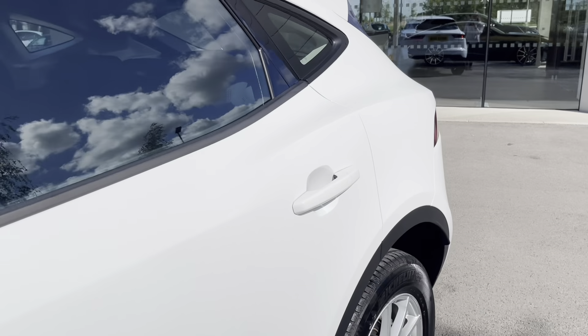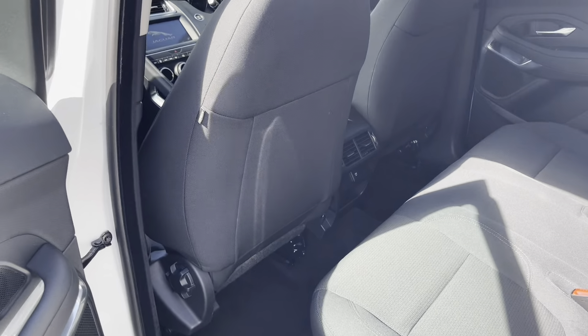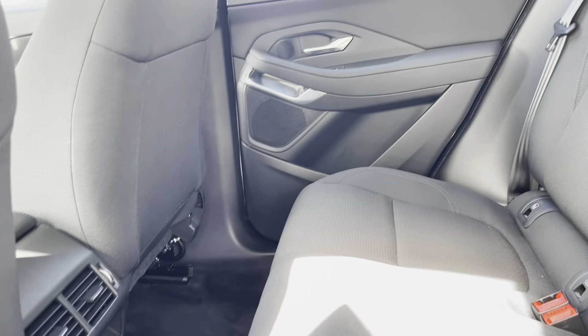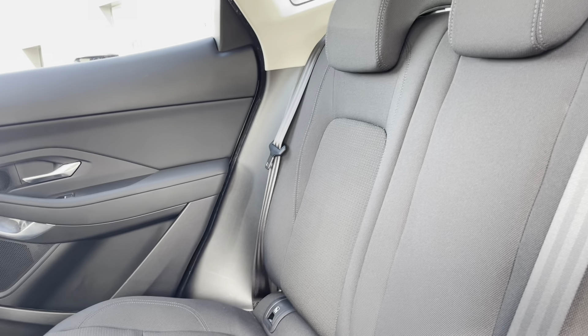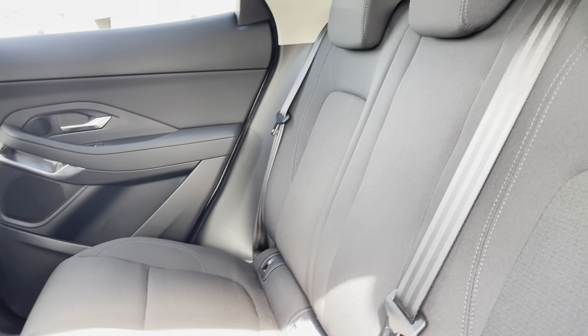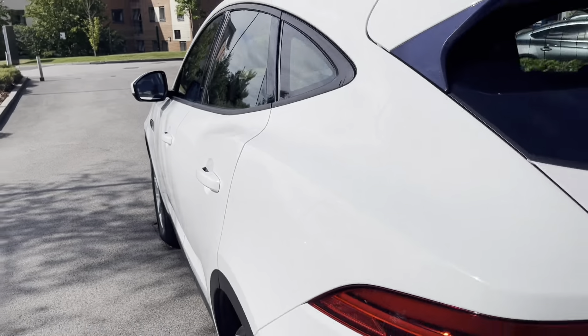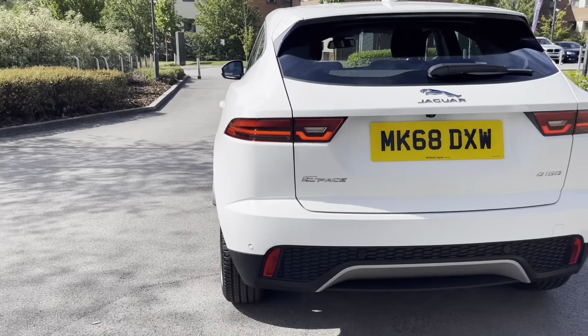As we move to the rear of the car, you'll be able to see the ebony black cloth interior. Your passengers have access to charging ports, meaning they can keep their devices charged whilst on the go. The rear seats also have ISOFIX fittings, good for small children's car seats, ensuring that they're securely fastened in for any journey.